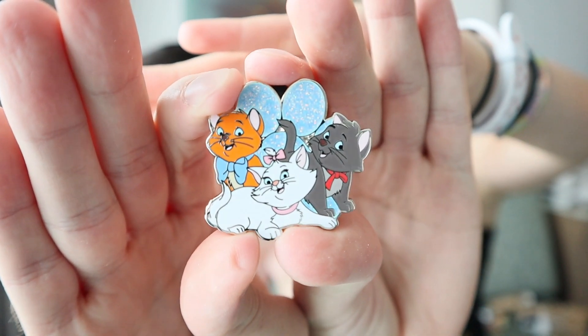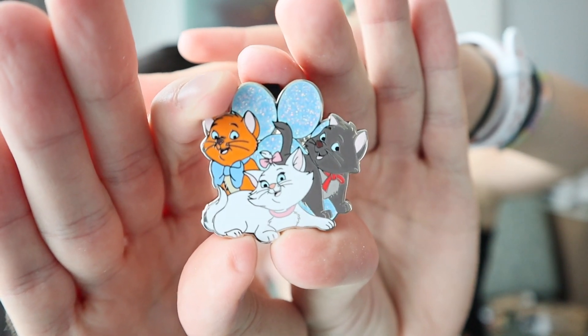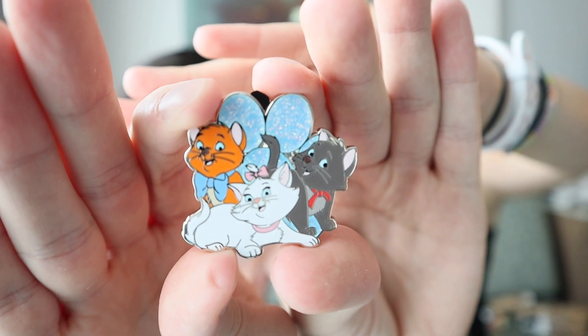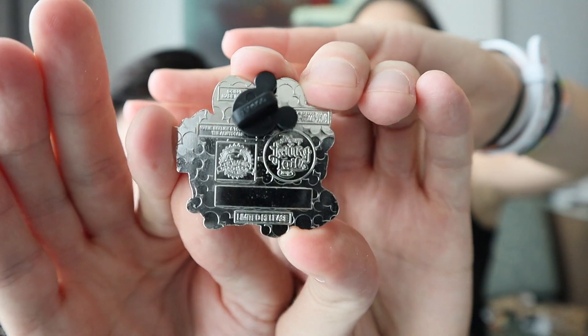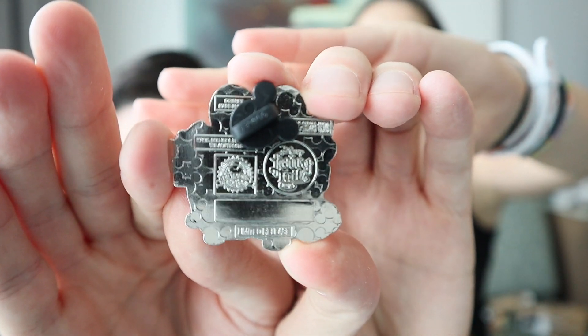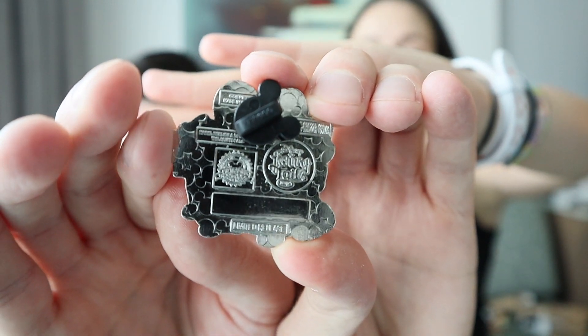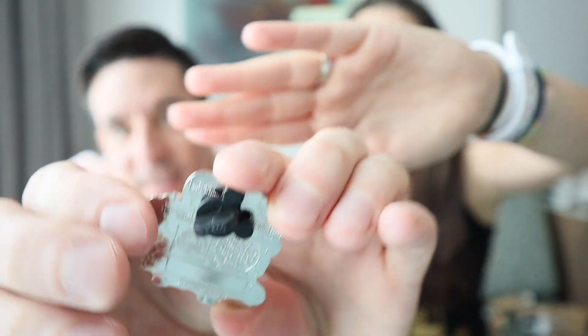We got the Aristocats — the Aristocats siblings, with Marie front and center. Nice glitter embellishments on the background, and this is a limited release pin. There's a look at the back: it has the Disney Fairy Tales event logo, Disney pin chain logo, a space at the bottom for the artist to sign it, and it tells you the character and film it's from. So if you don't know the characters, just look at the back — Disney's helping us out.